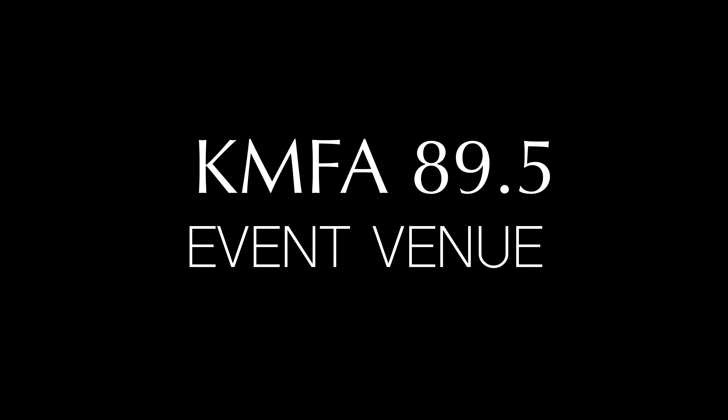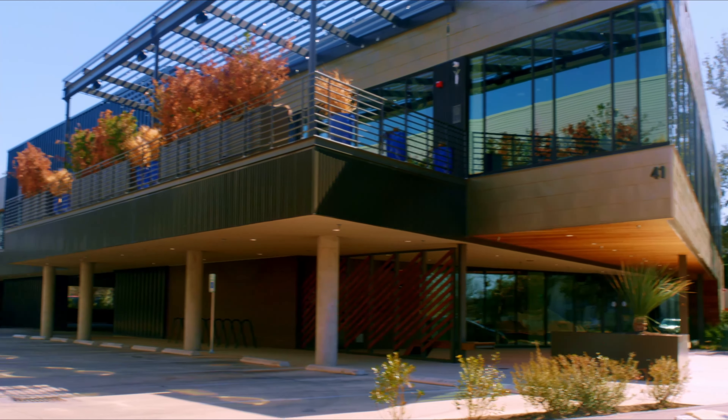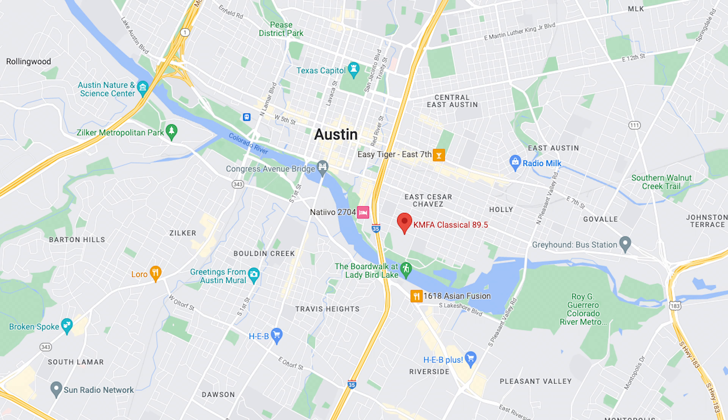KMFA 89.5 Classical is pleased to open up our doors to the community and provide space for your next event. The building was designed for gatherings in a beautiful modern space, conveniently located just north of Lady Bird Lake on the east side.